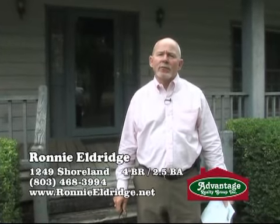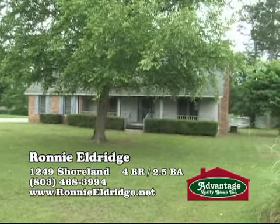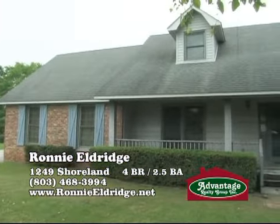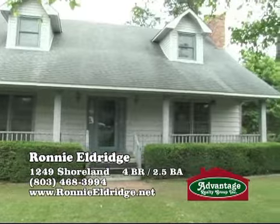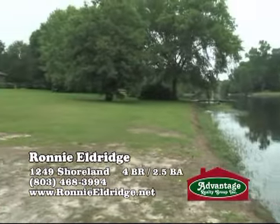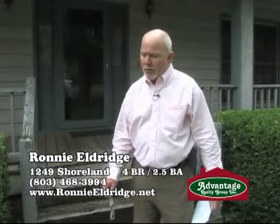Hi, I'm Ronnie Eldridge with Advantage Realty Group. Today we're at 1249 Shoreland Drive. Shoreland is located just off McCrays Mill Road in the Twin Lakes subdivision. This home features four bedrooms, two and a half baths, over 2,500 heated square feet, and it's priced to sell. And the most amazing part is it sits on the water. This home has spectacular views. Let's go inside and take a look at this property.